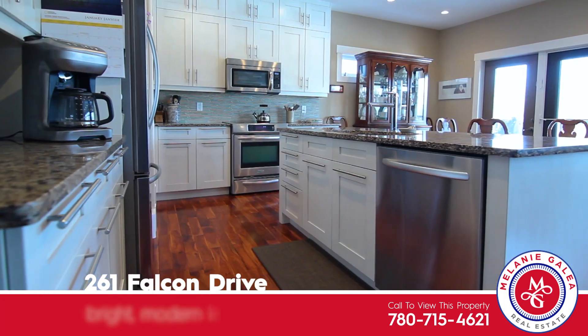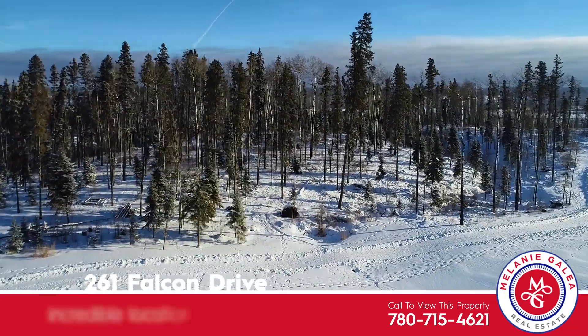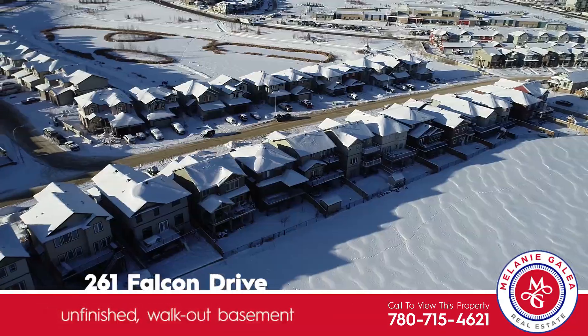A stunning white kitchen, a home on green space, a walkout basement with a separate entrance.